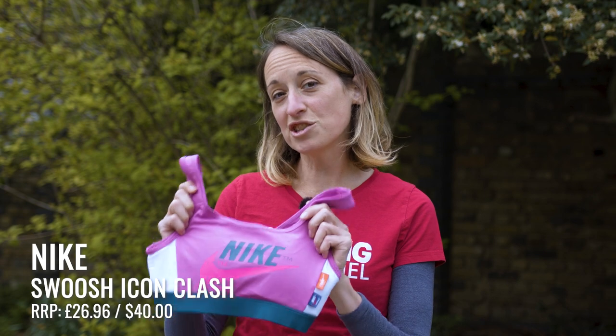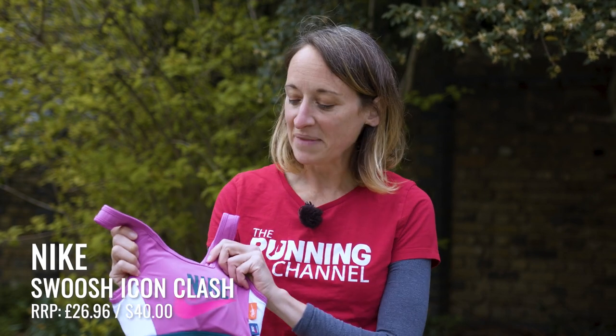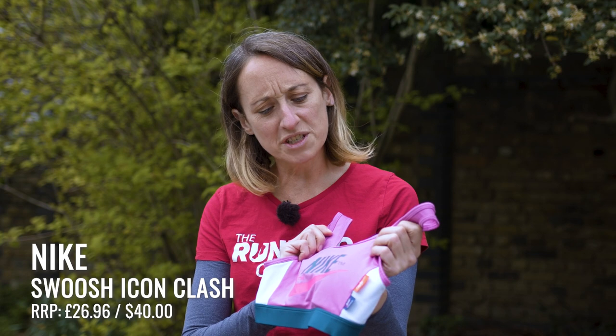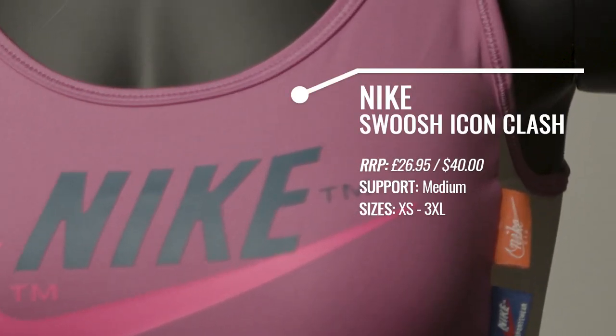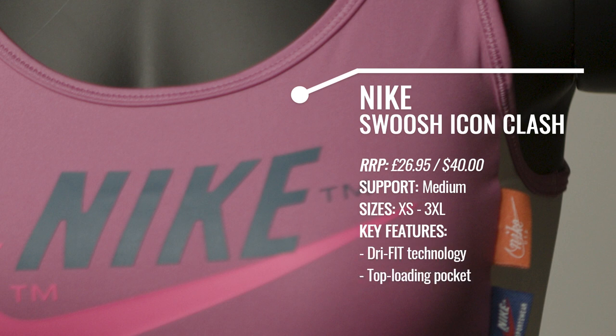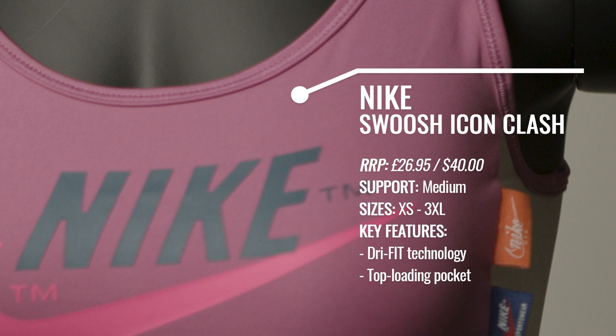So first up is the Nike Swoosh Icon Clash bra. As you can see, this comes in quite bold clashing colours, which gives it a kind of vintage feel, but it does also come in really simple ones — white, black, and other colours. Do take a look at the Nike website to see the full range. This bra is made using Nike's classic Dri-FIT material, and obviously the aim is to keep you dry when you run — when you sweat a lot, a sports bra can get all soggy and heavy, and that's a really horrible sensation, so the aim is to stop that happening.